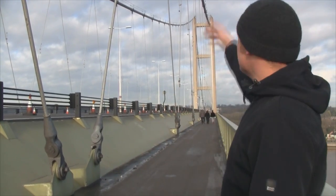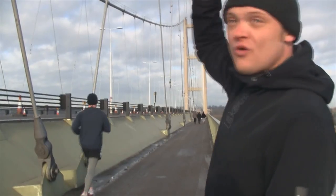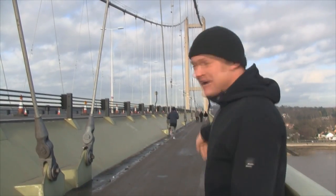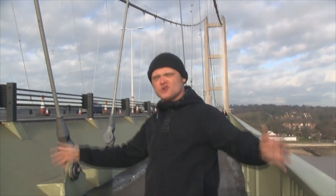The weight of the carriageway is pulling against the identity cables above my head, and all the weight's being transferred into that tower behind me and then down to ground. So the whole structure is suspended — it's a single span suspension bridge. And we're stood in the middle of it here at Humberside.